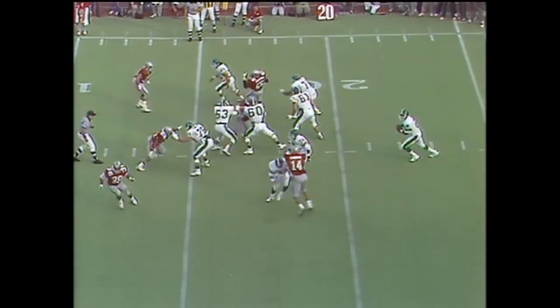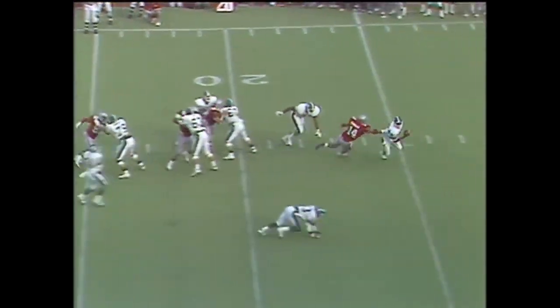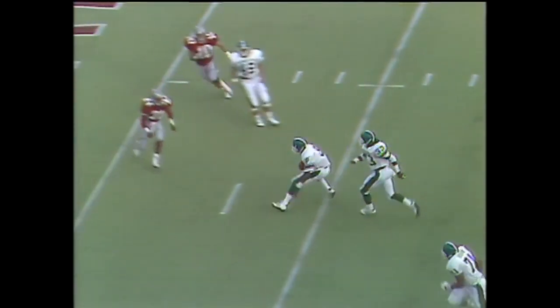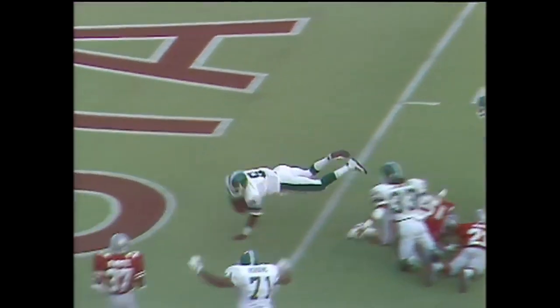Second down, nine. McAllister with time. Now Cumberland's coming after him — he spins out of there. Nice move. Look at this athletic move — to the 10, five. McAllister lunging — touchdown.